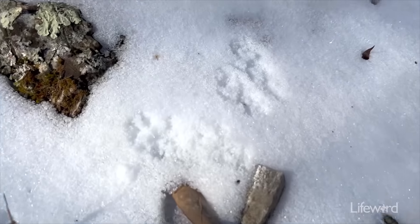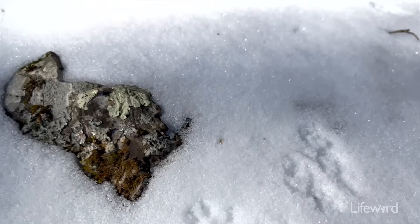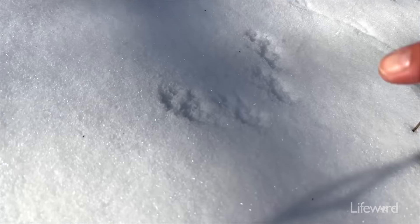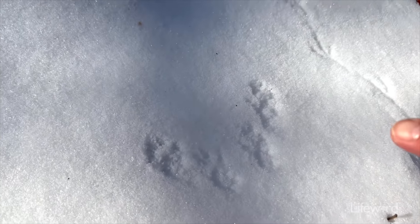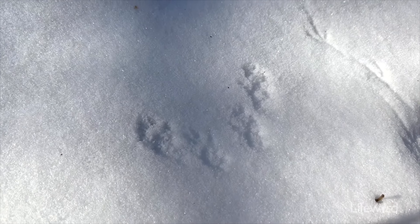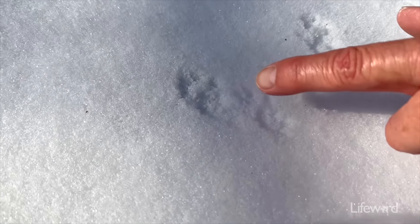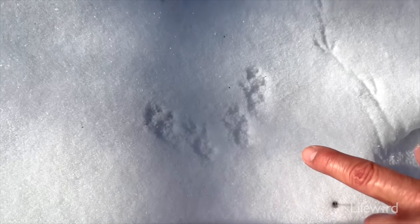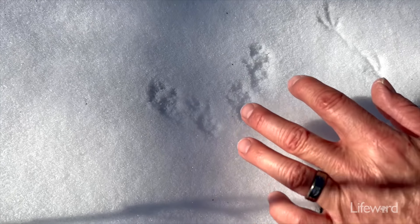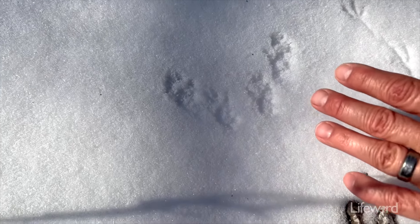This is where we can show you the difference between a rabbit track and a squirrel track. If you look right here at these tracks, you can see the claw marks, and there's really no taper at the very top the way the rabbit's hind feet and front feet are kind of pointed. These are more definite with the claw marks. A squirrel as it's hopping will hop with its front feet and its back feet and then it stands up and looks around.